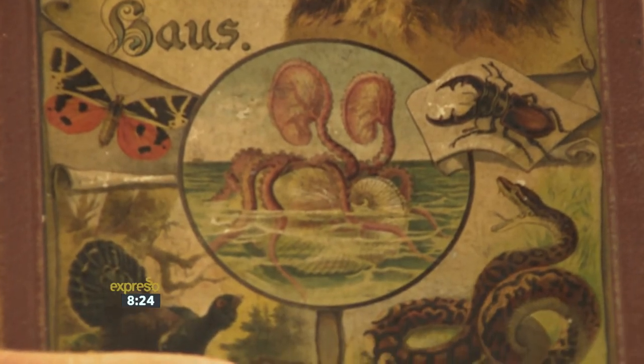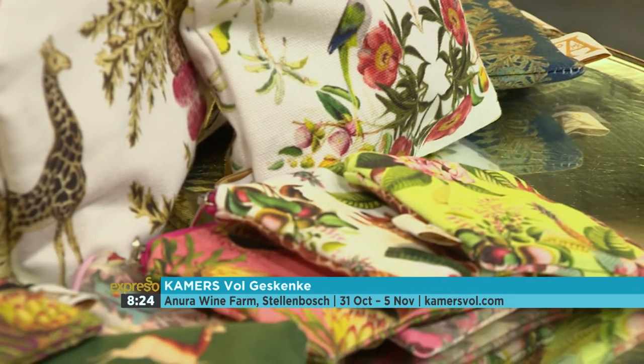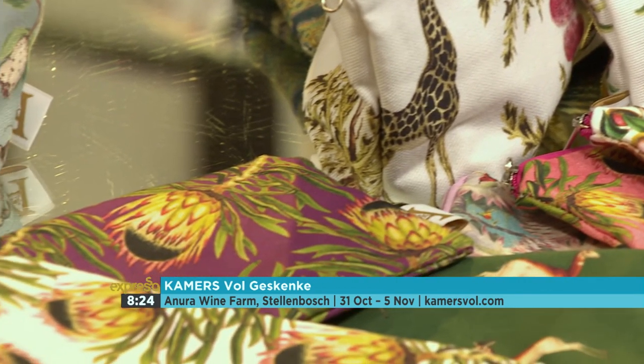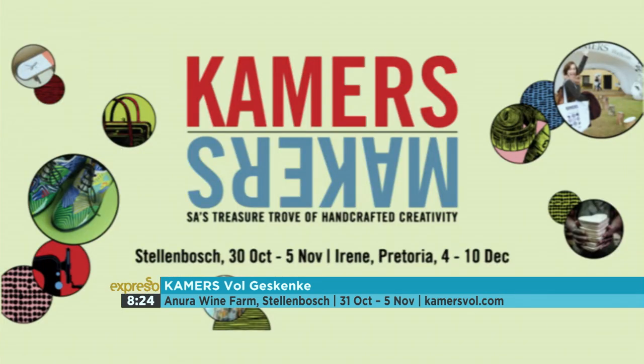Thank you so much for joining us and showcasing your beautiful work. They say an ark is a place of refuge and salvation, and that is exactly what ARC Paper Studios are known for — a design platform that saves the paper of the past, celebrates their makers and brings art into the home and into the imagination. You can catch them and many other handmade South African crafts at the Karmut Fulgeskenke happening at the Enura Wine Farm this weekend. Aspire to inspire and always support local South African craft and design.